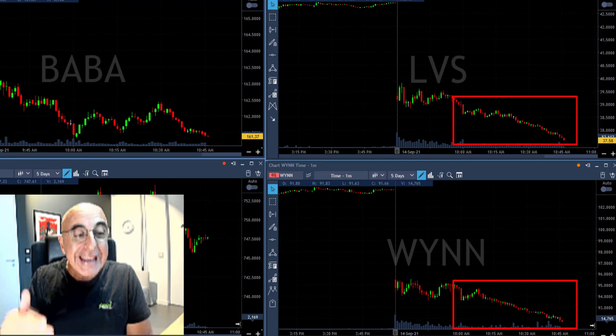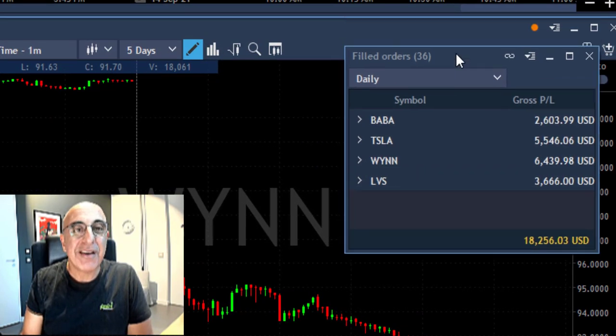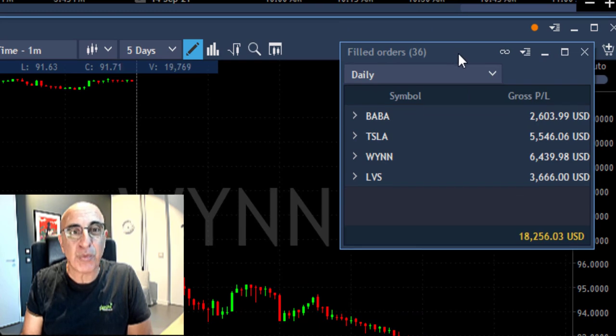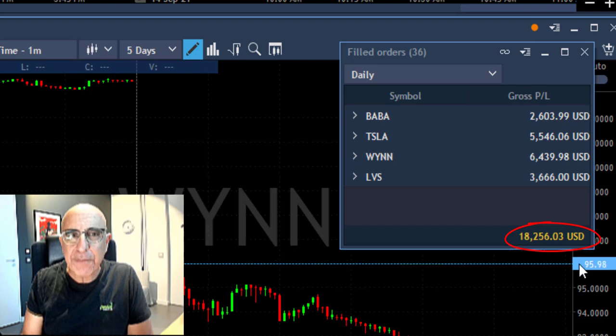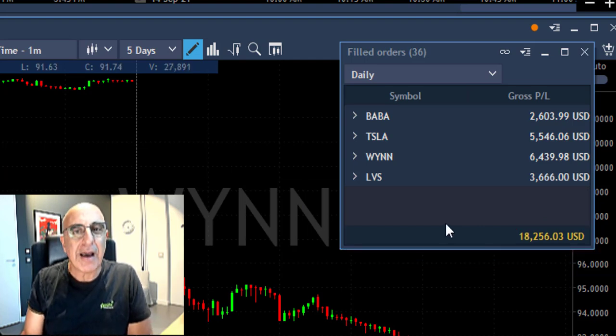I'm improving my risk reward. It kept coming down. Here's the result: I only traded for a little bit more than one hour and I'm up more than $18,000. I had LVS and WIN, also a nice winner in Tesla, and a nice winner in BABA. Perfectly good second trade of the week and another very nice green day.